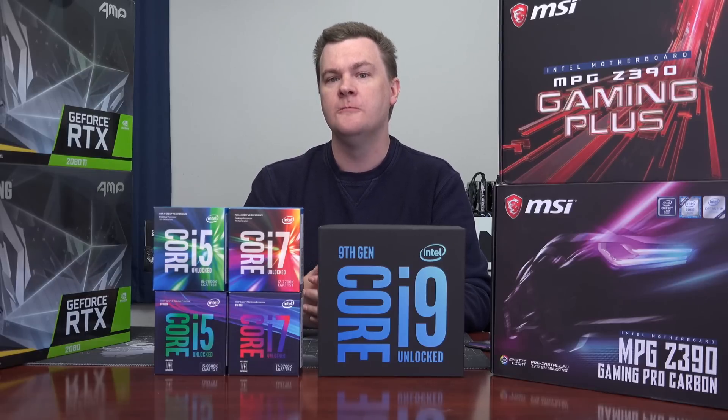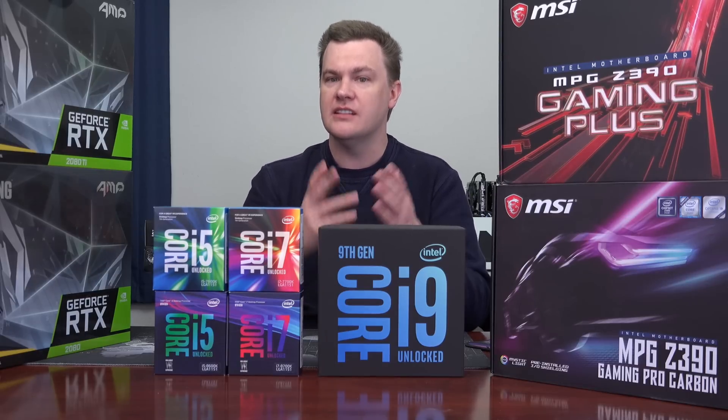I don't know about overclocking yet. I don't know about whether or not it's going to run over 5 GHz — we'll have to do that in a later video. But if you're looking for the best, you found it.